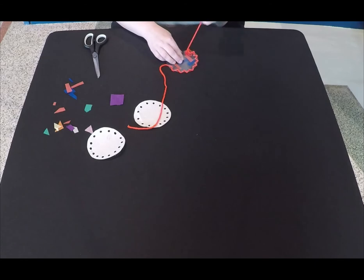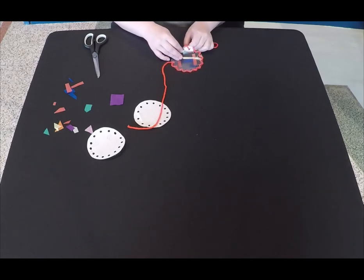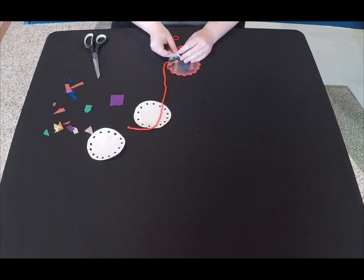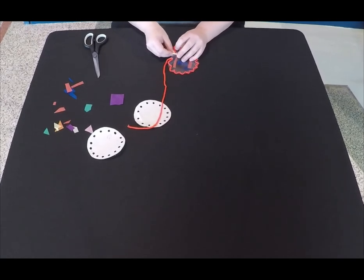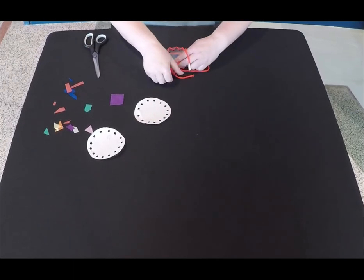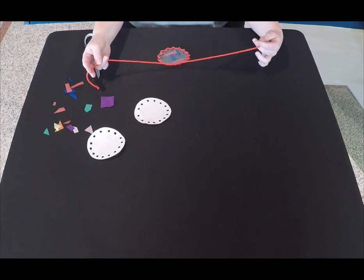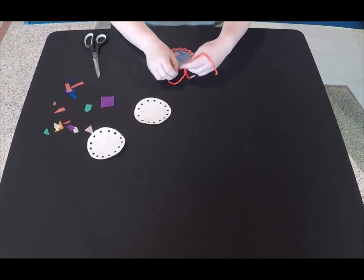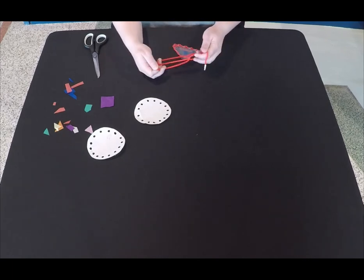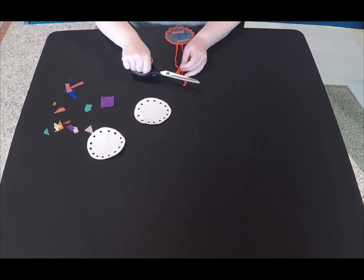We're almost done now. After going through the last hole, we are going to tie it at the end. Next, make a little hanger to hang it up with by tying a small loop at the top. We have a little bit of extra yarn, but that's okay — we can just cut that off if you want. And now we are all done! We have our finished suncatcher.